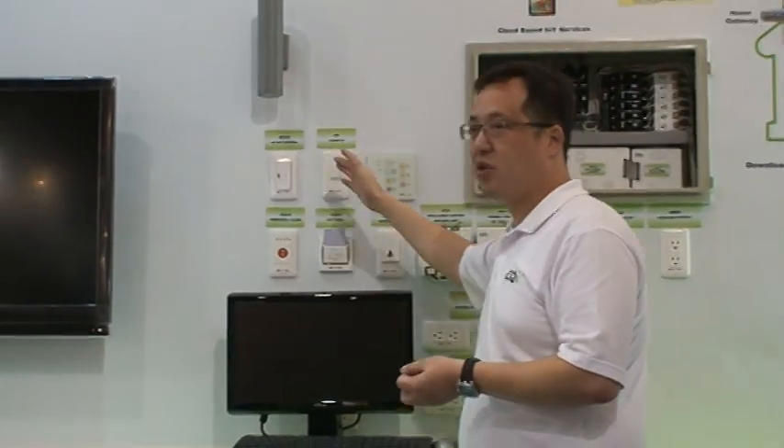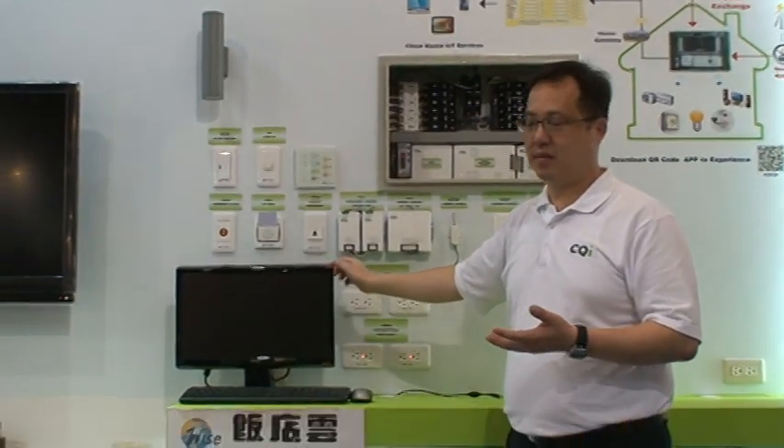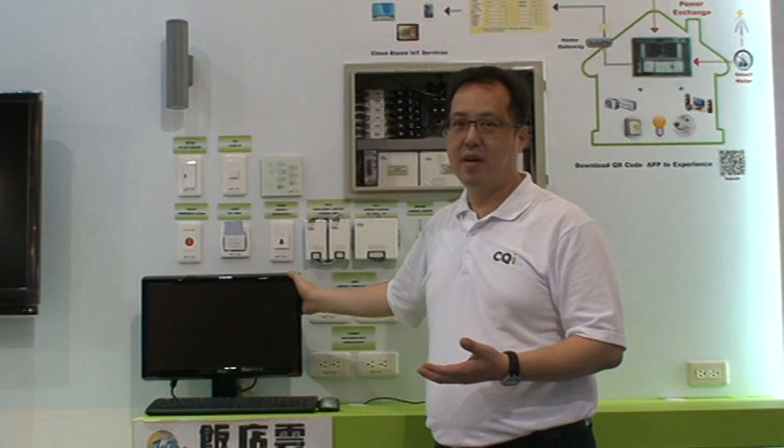We can also integrate our systems with all kinds of software partners. CQI is a design house and we provide an open platform. We welcome ASP, ASI, and hardware and software customers to cooperate with us, and together provide more value-added energy services and products to our customers.